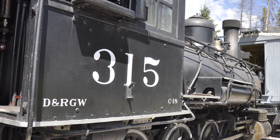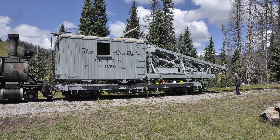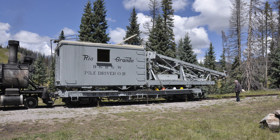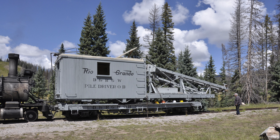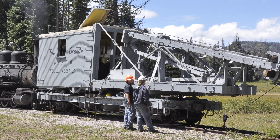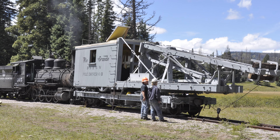It's hashtag TBT, and for Throwback Thursday this week, we have photos from the final day of the narrow gauge rendezvous at Cumbres and Toltec Scenic Railroad on Sunday, August 28, 2016, captured by museum volunteer George Lawrence.